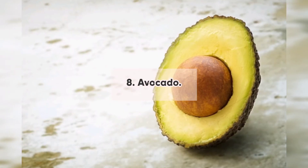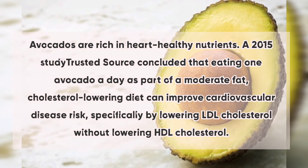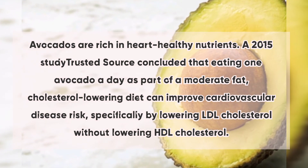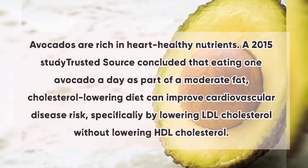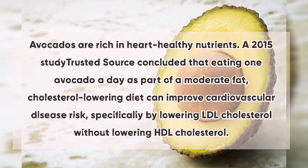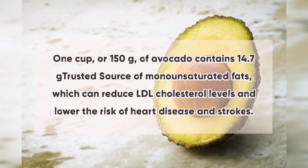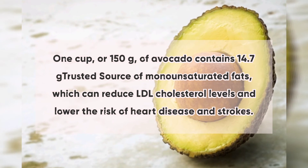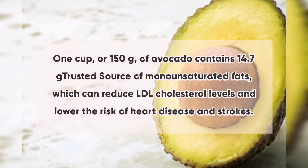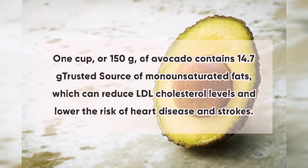8. Avocado: Avocados are rich in heart-healthy nutrients. A 2015 study concluded that eating one avocado a day as part of a moderate-fat, cholesterol-lowering diet can improve cardiovascular disease risk by specifically lowering LDL cholesterol without lowering HDL cholesterol. One cup (150g) of avocado contains 14.7 grams of monounsaturated fats, which can reduce LDL cholesterol levels and lower the risk of heart disease and strokes.